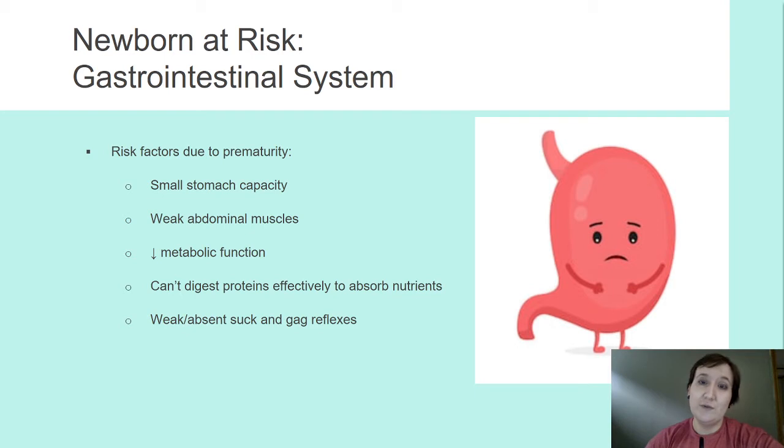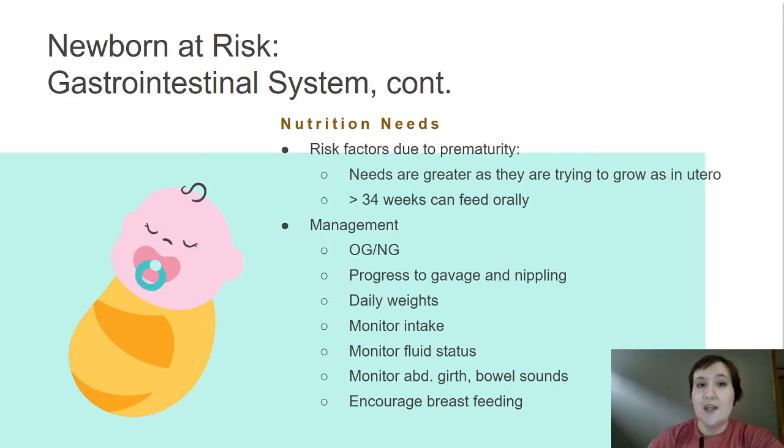If we're not moving food along through the GI system, what else are we at risk for? Reflux. They have difficulty digesting proteins effectively because their gut bacteria — that microbiome — hardly got a chance to get started. So risk factors due to prematurity: their needs are greater as they try to grow as they would have in utero.